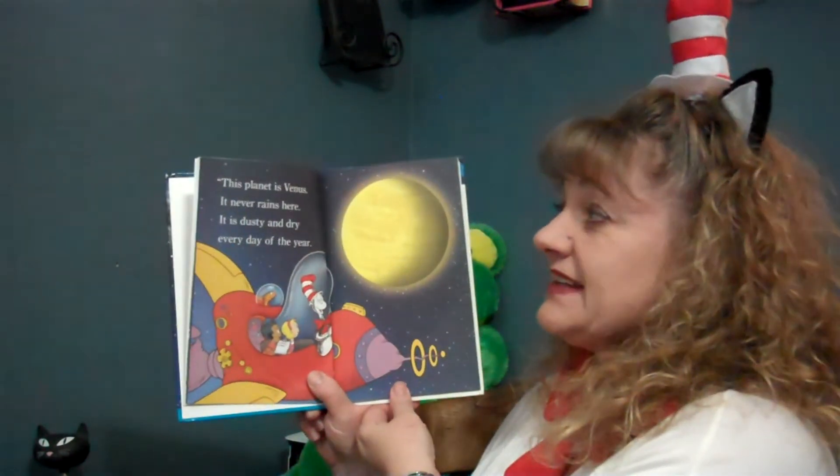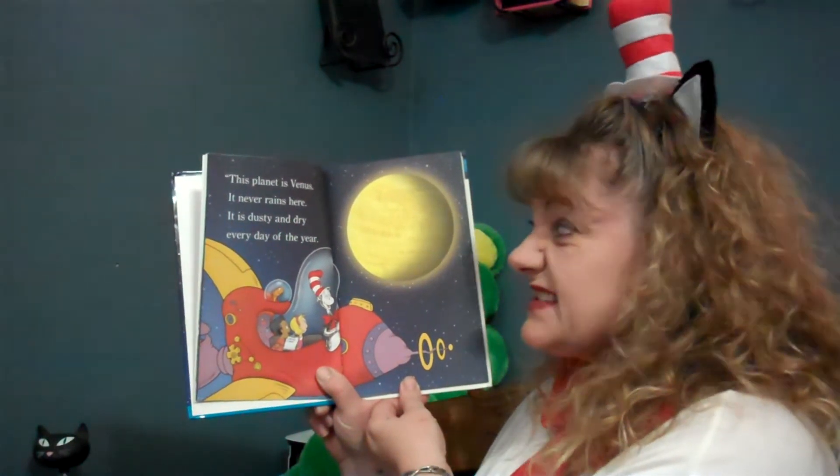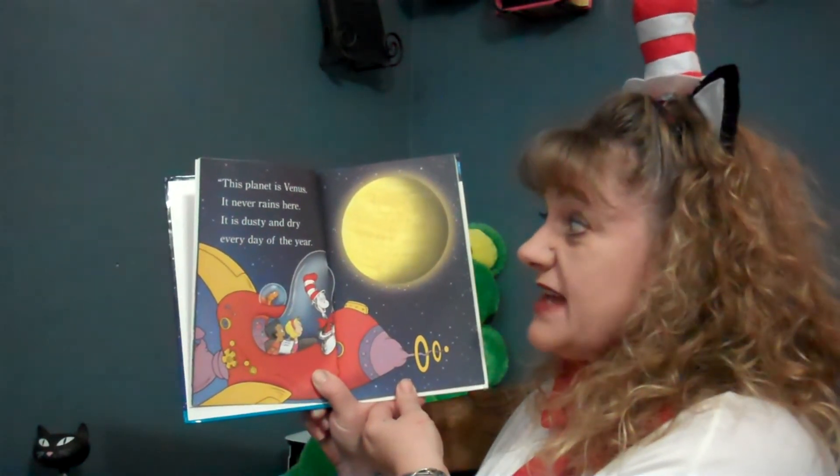Now we blast off for planet number two. This planet is Venus. It never rains here. It is dusty and dry every day of the year.